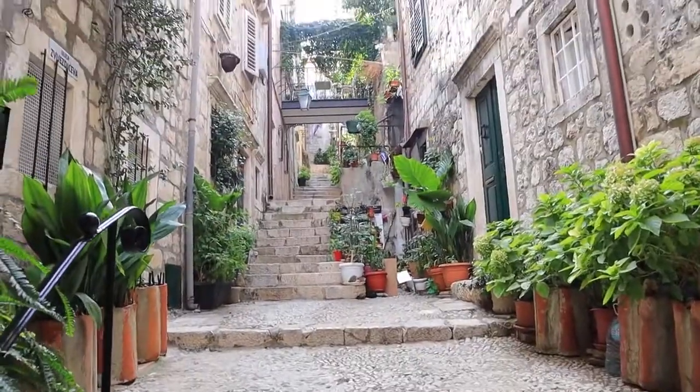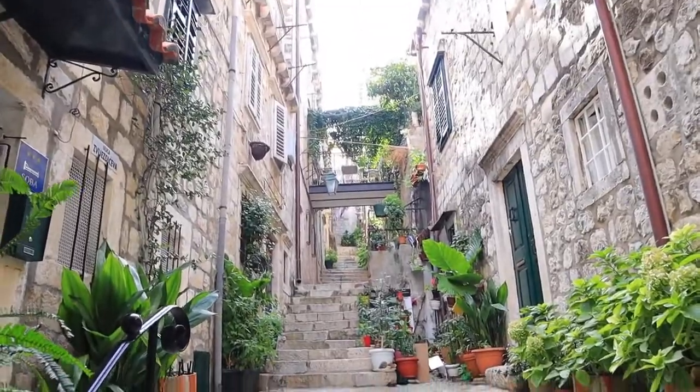Guys, it just looks so cute here — I love it. I hope you enjoyed watching our video exploring the old town. Make sure you like the video if you enjoyed it and subscribe to my channel for more videos like this. We're currently on our last day of our Croatian road trip — I'm so sad to be leaving but we're going to make the most of today. Keep an eye out for the next video. Bye!